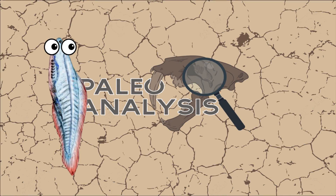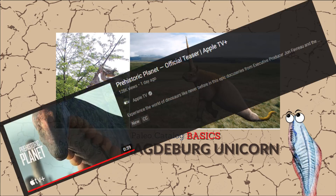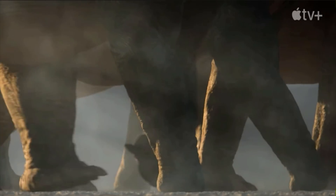I know that today isn't my normal video day, but literally the day that I put out my last video, something came out that was a pretty big deal. So I'm sure that by now all of you have seen the trailer for Prehistoric Planet, and I, like all of you, were pretty damn impressed.